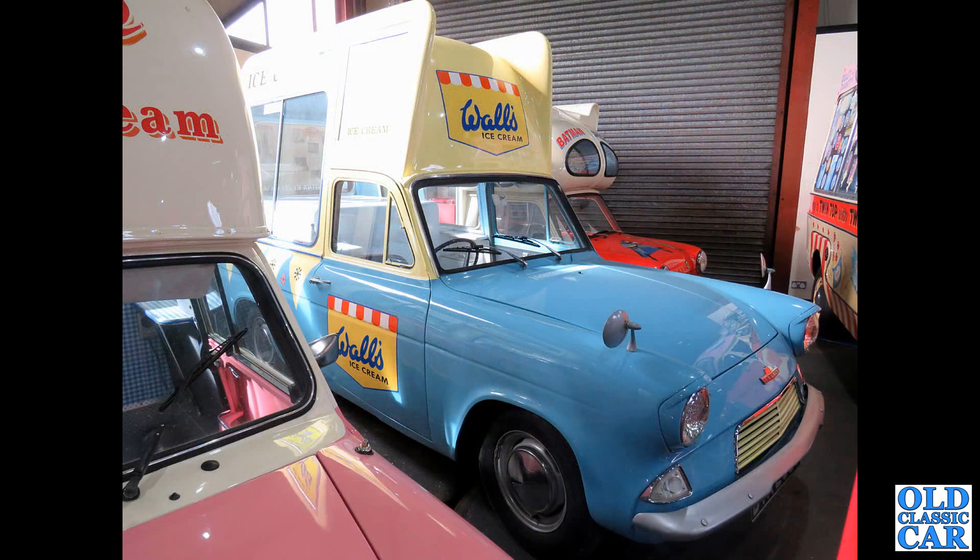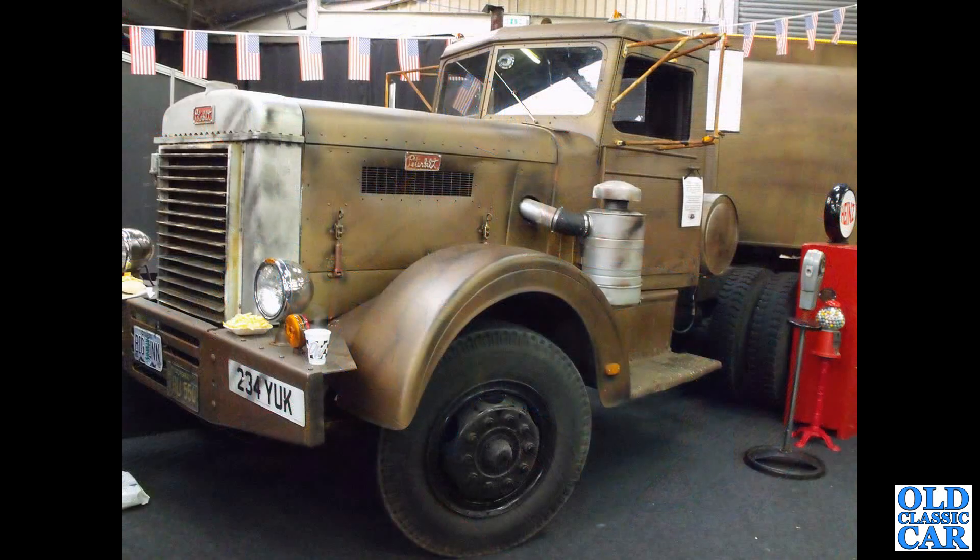Here we have three vehicles in the Whitby Morrison of Crewe in their own private collection. This is a Thames 307E-based Walls ice cream van.